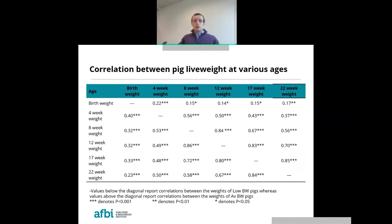This table shows the strength of correlation between animal weight at various stages of production. The correlation between birth weight and subsequent weights was stronger for the low birth weight pig population compared to average birth weight pigs. In essence, this confirms that light birth weight pigs recorded lighter weights at each stage — if you are heavier at birth, you are more likely to be heavier at each subsequent stage of production.